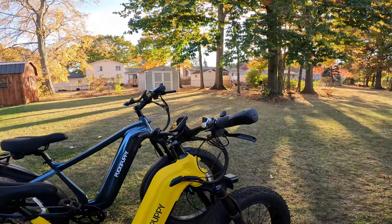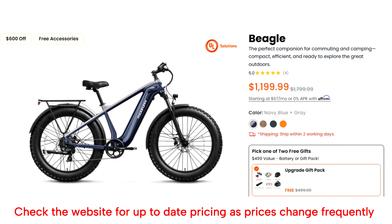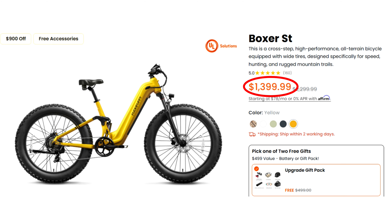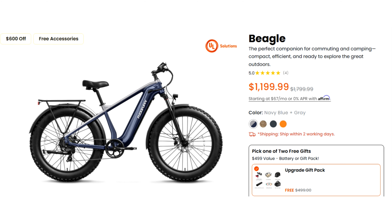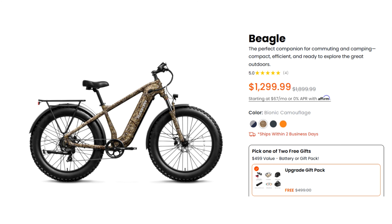Currently on the Pucky Puppy website the Boxer is going for $1,399.99. The Beagle is going to be a couple hundred dollars cheaper at $1,199.99. The Boxer comes in five color options and the Beagle comes in four color options. Both bikes have a camo option and for that color option you're going to spend an extra hundred dollars.